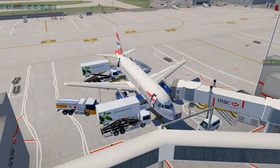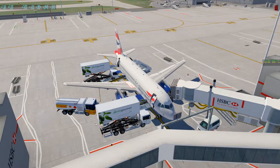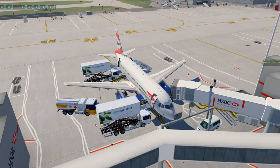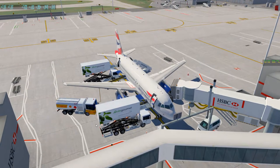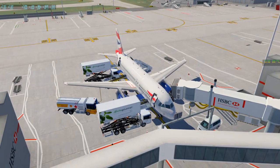Ladies and gentlemen, welcome to another video. This time we'll be going over the Toliss A319. Today's service will be from London over to Frankfurt - a nice short flight with this beautiful aircraft. I do have some things to say about it. This is kind of a review, but also at the same time, not really. It's a full flight, but I'll be going over the aspects that I don't like about this aircraft, as well as the aspects I do like, and I'll showcase some things that this aircraft has.